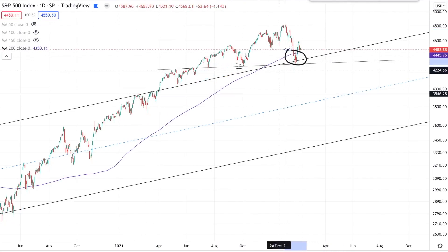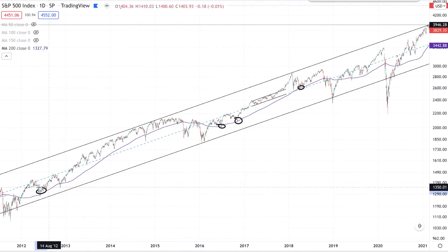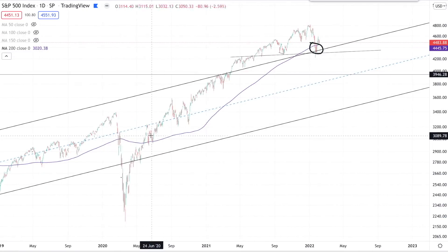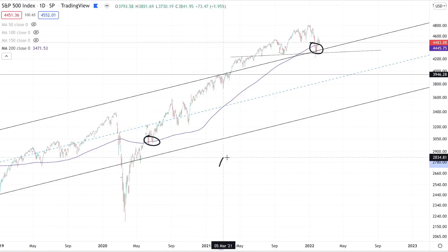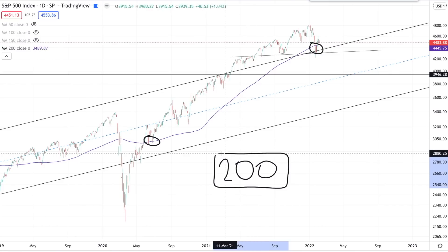Retests of the 200-day moving average happen very often during a bull run and are often very good buying opportunities. You can see this throughout the 2012 run, the 2014 retest, and the last major retest in June 2020. A lot of investors have a strategy of buying the dip at the 200-day moving average and we haven't seen a retest since June 2020. So I think there's a lot of cash on the sidelines that's been waiting to buy the dip — this is really the first big dip of this run, and I think it's going to get bought.